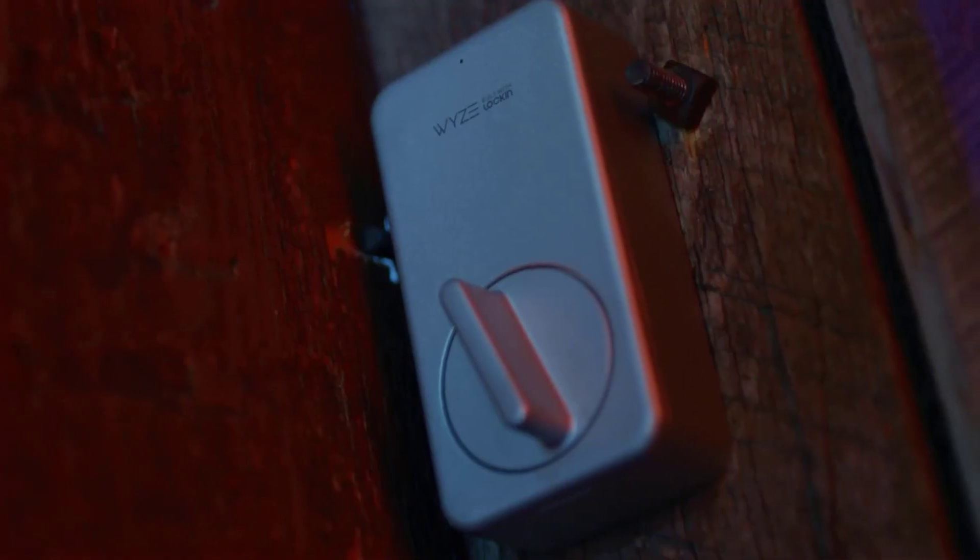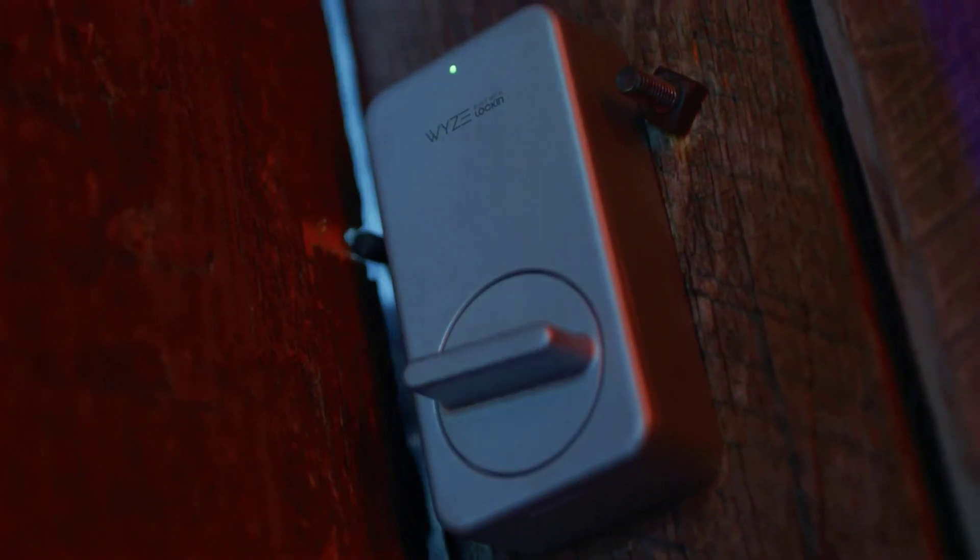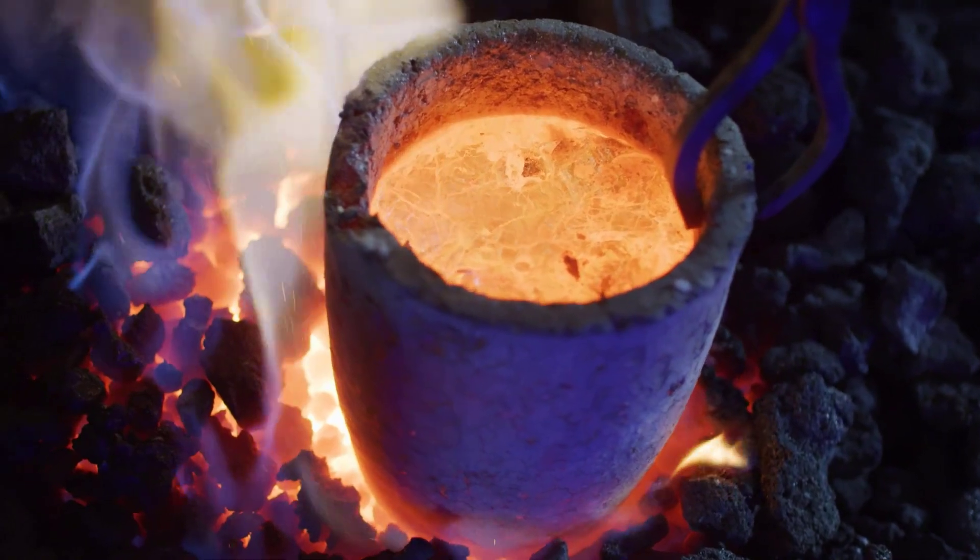Smart home technology starts at the front door. There are video doorbells that let you chat with visitors remotely, lights that can be programmed to turn on from dusk till dawn, and Wi-Fi connected cameras that add a layer of security.